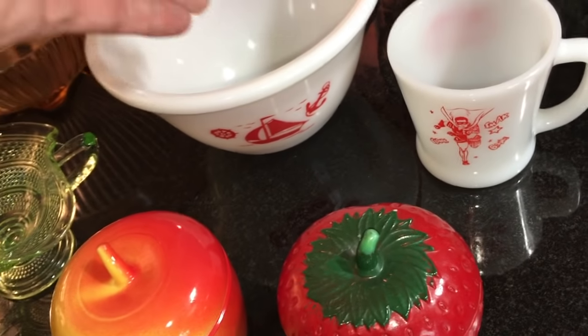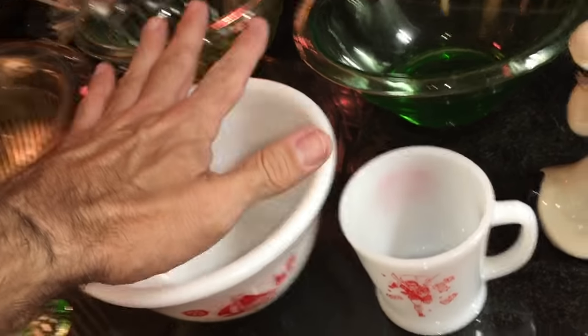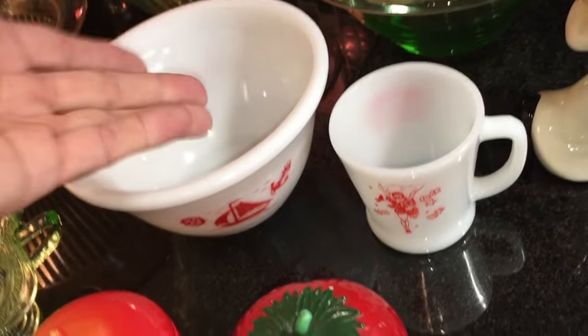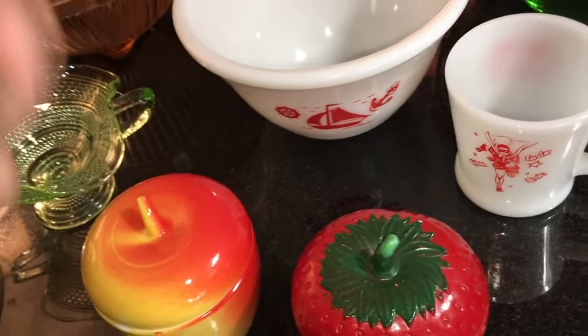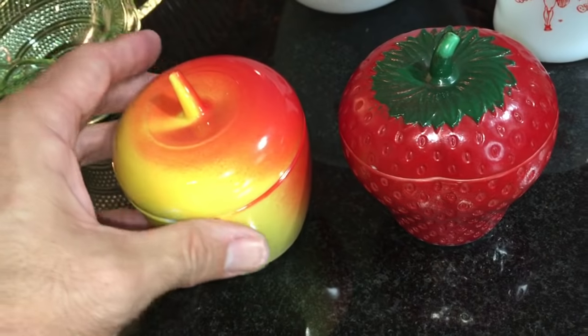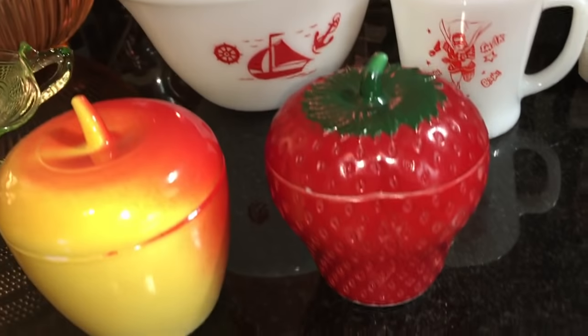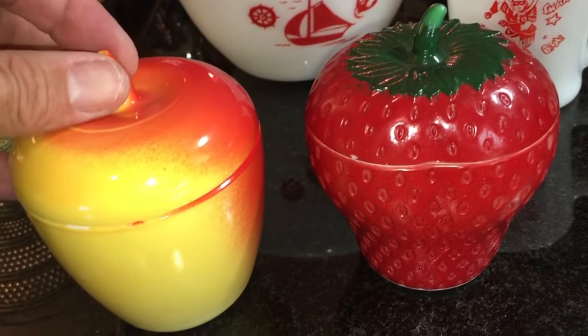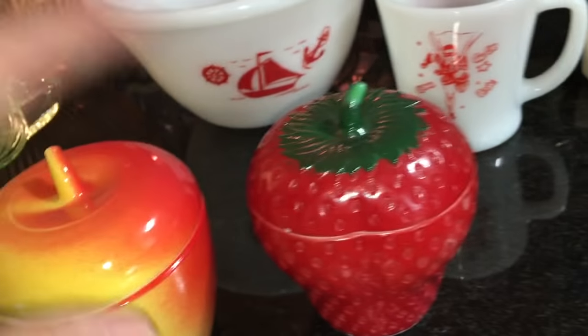A couple of weeks ago, Jeffrey from Real Nifty Vintage found a set of refrigerator dishes with lids, so if you want to see other examples of this pattern check out his archives. Here in the front is also Hazel Atlas — I put these two together because they're jam jars, or jelly refrigerator jars.